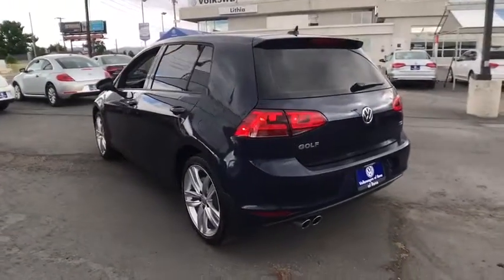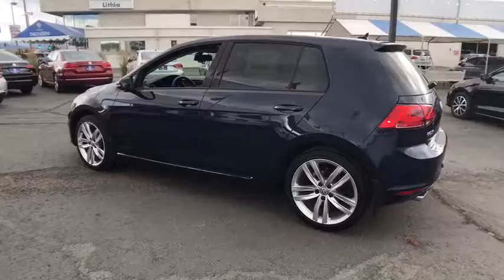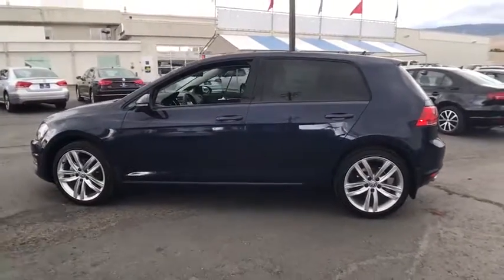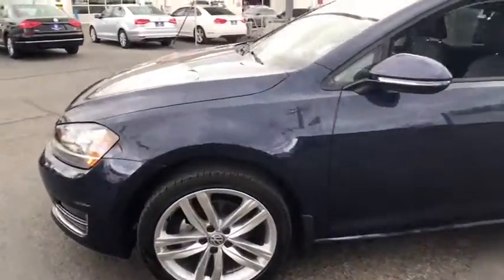ABS four-wheel, front floor mat, cruise control, AM-FM stereo radio, front-wheel drive, auto-off headlights, premium sound system, rear defrost. Come see the car for yourself.